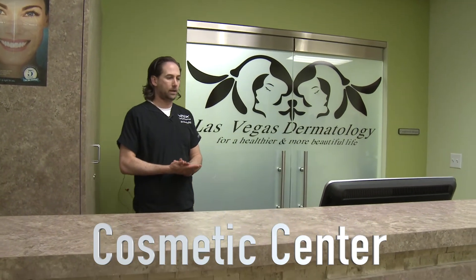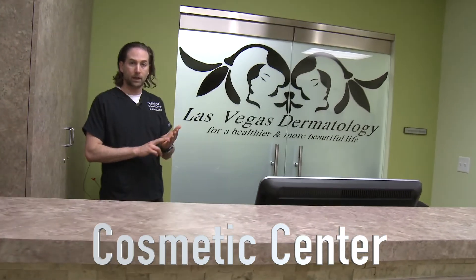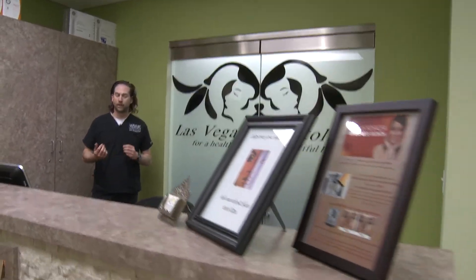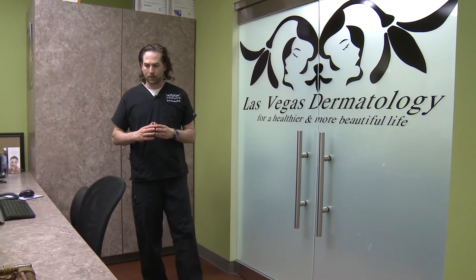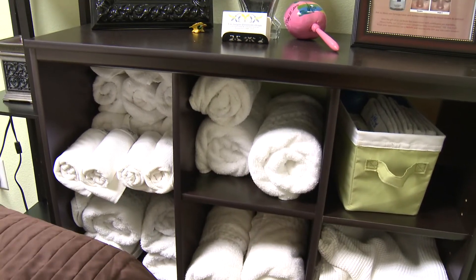Welcome to our cosmetic center. This is where our estheticians stay. They have two rooms in which they perform microdermabrasion, chemical peels, and a new procedure called the Dermapen — a micro-needling procedure that helps the skin to tighten and look more youthful. It's good for acne scars and fine lines. The estheticians are here to consult with patients and help them pick out products that will enhance their appearance over time. It's a nice area where patients can relax in a spa-type environment.